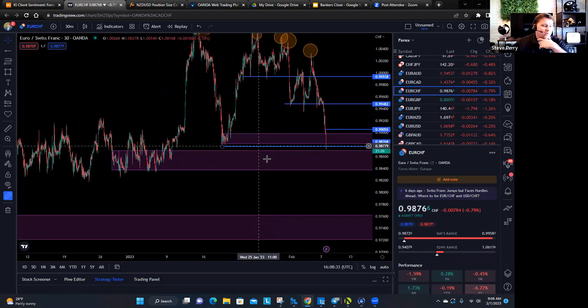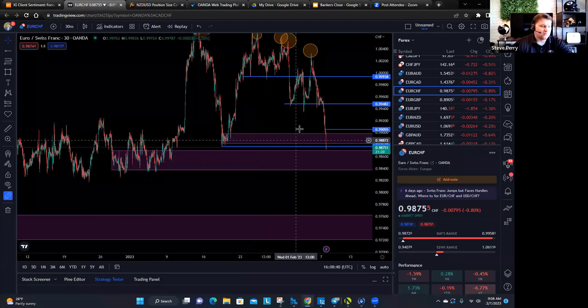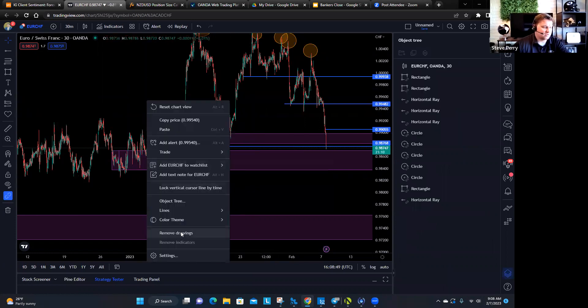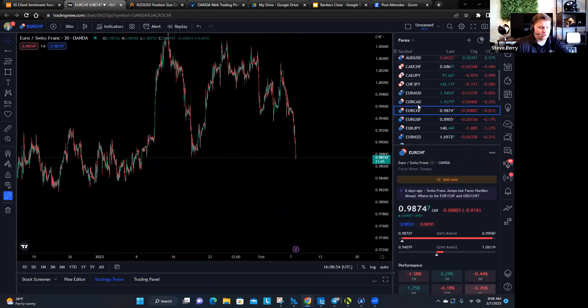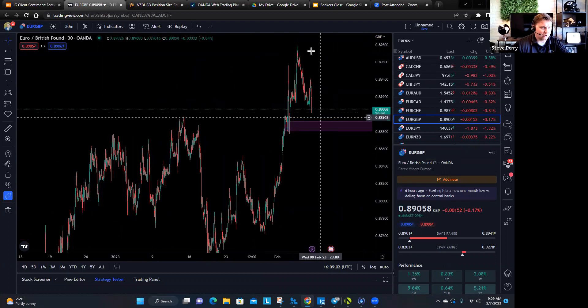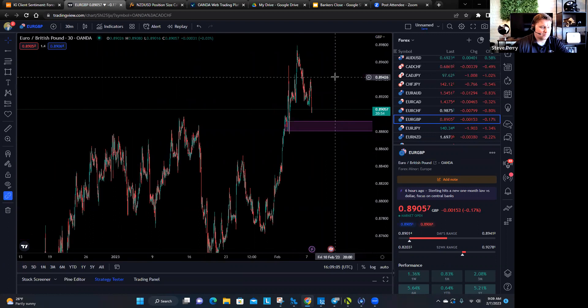I don't think it's a good idea to trade every single supply or demand that you see. I think it's important to find the specific ones that make the most sense. Let's go back and look at the Euro Pound again. This one I like probably a little bit more because I think it's earlier on in its bearish trajectory.